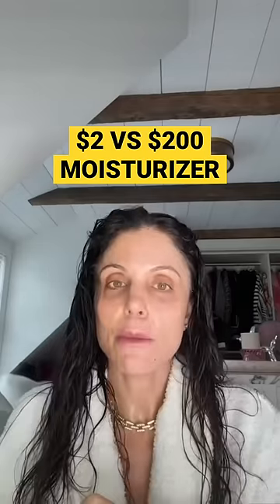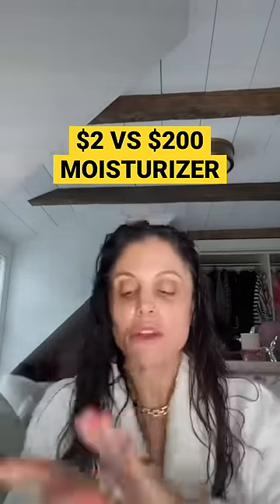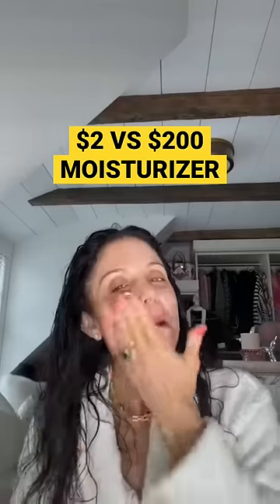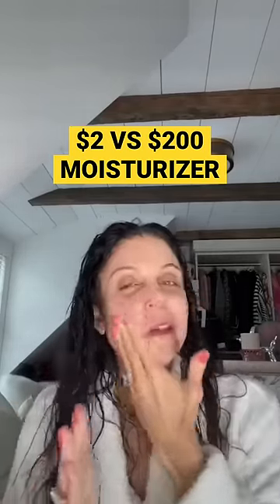On the left, I'm going to put Nivea — they sell these at the checkout in drug stores. Warm it in your hands first, and I'm going to hydrate that side of my face. I'm looking for deep hydration that gives you that glow.